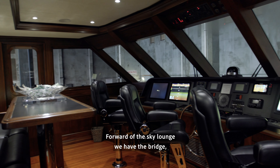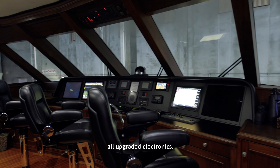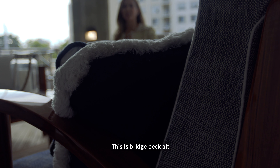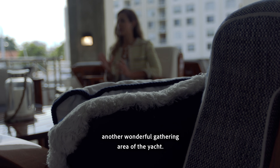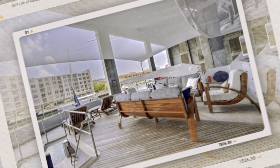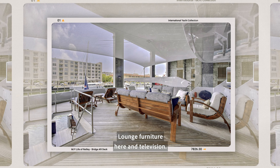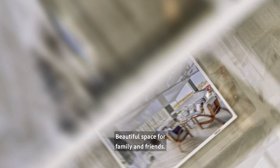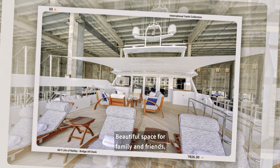Forward of the Sky Lounge we have the bridge, with all upgraded electronics. This is the bridge deck aft — another wonderful gathering area of the yacht. There's lounge furniture and a television here, a beautiful space for family and friends.